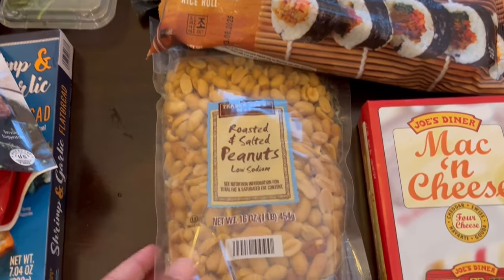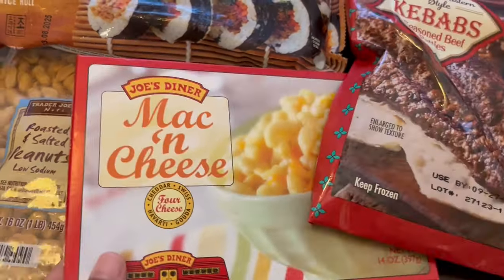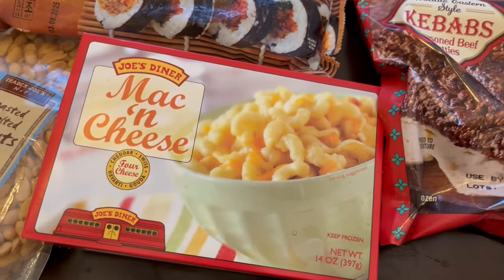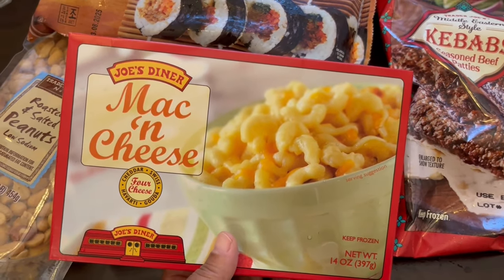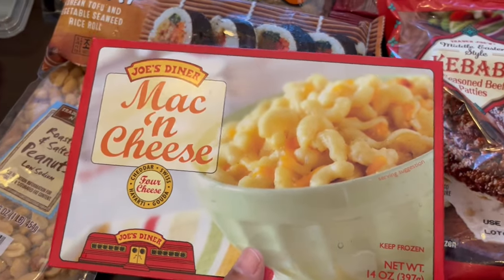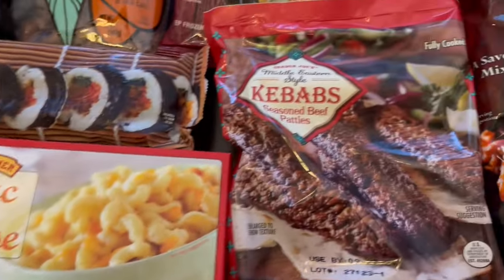I grabbed some of these low sodium roasted salted peanuts — my husband and I both like peanuts a lot. And then this is a favorite of mine. I don't always grab it because I don't always have freezer space, but I do like it. This little packet is enough to feed my husband and me. My toddler doesn't really like it, but it's good if you want a quick side during a weeknight meal.